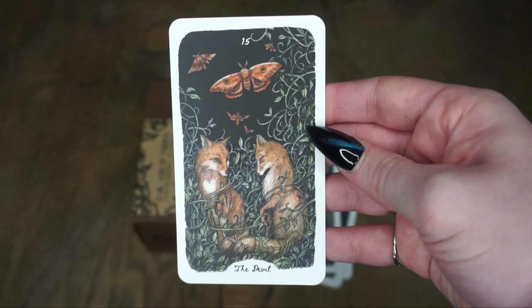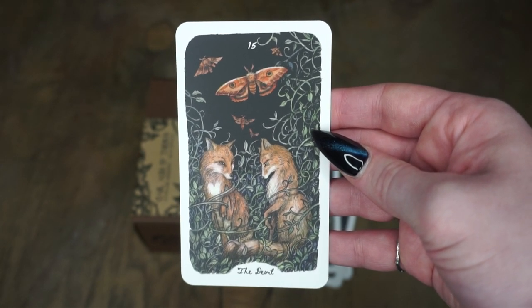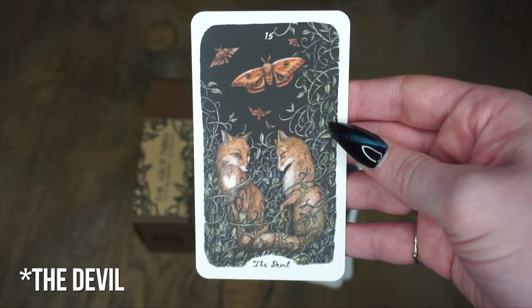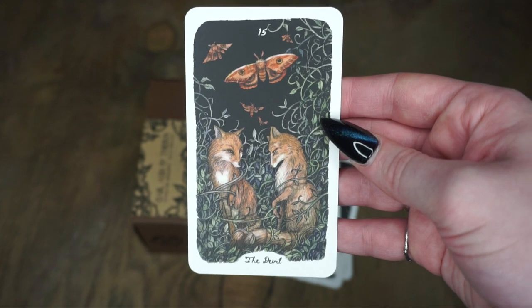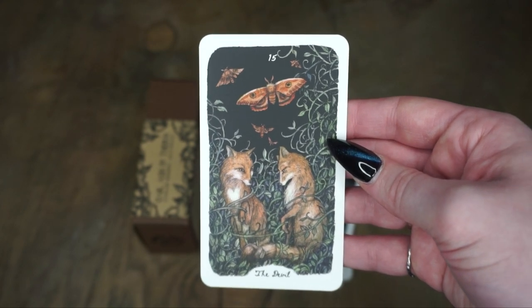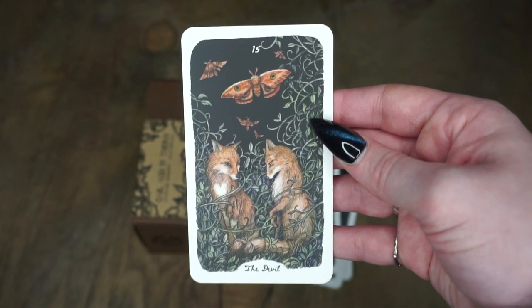Then we have the Devil. As many people know, the Devil is sort of the juxtaposition to the Lovers card — in Rider Waite Smith inspired decks, the lovers usually appear on the Devil card as well. So we have these foxes that we saw before, but they are tangled up in thorns, being trapped. The Devil has a lot to do with addiction and harmful connection. Now we have moths instead of butterflies — so it's very much a mirror of the Lovers card.